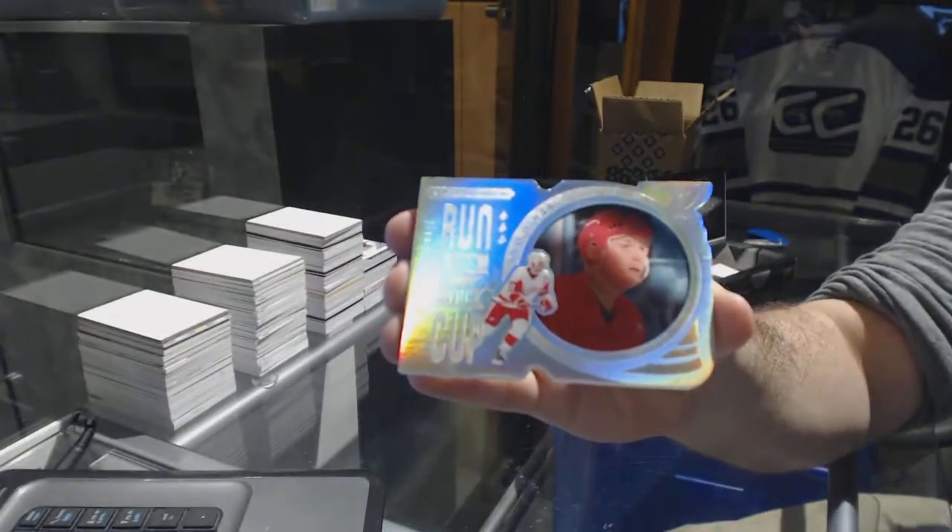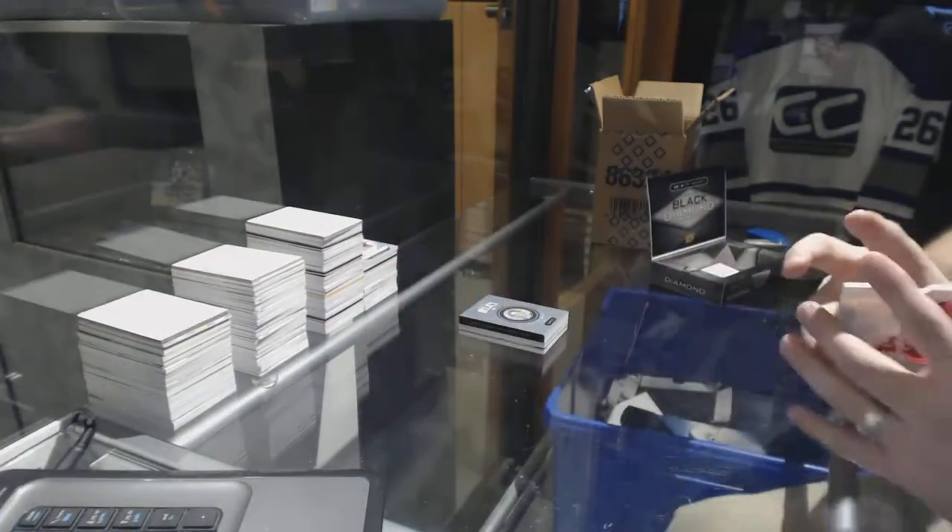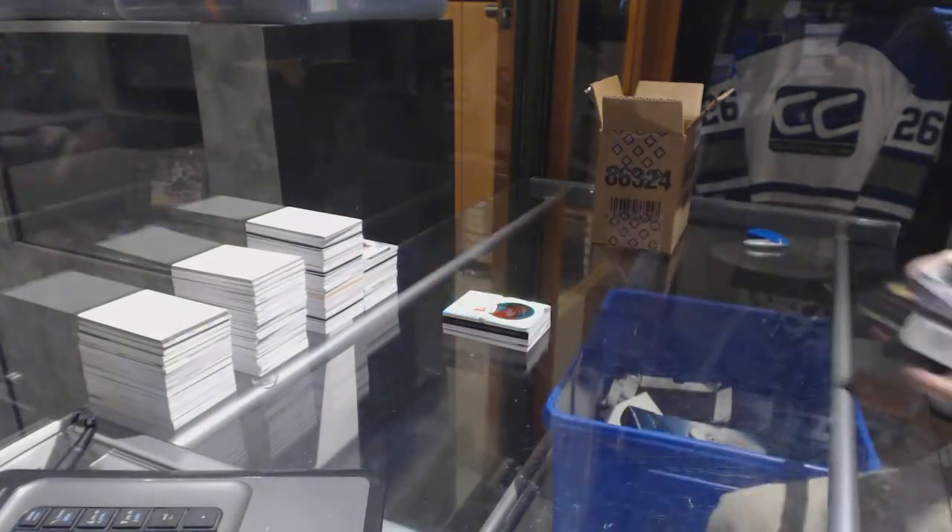For the Red Wings, a Run for the Cup number 299, Steve Yzerman. Steve Yzerman, Run for the Cup.